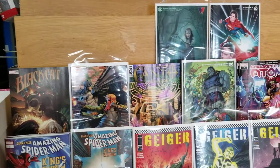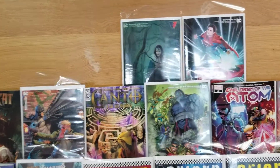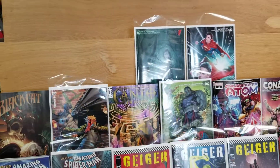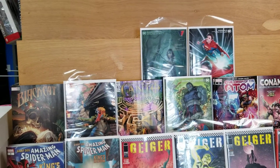Hey guys, it's Will here coming at you Wednesday again. Take a look — big books, big quantity of books this week, so our shelves are quite full. Let us quickly get through this as we close up the shop for the day.